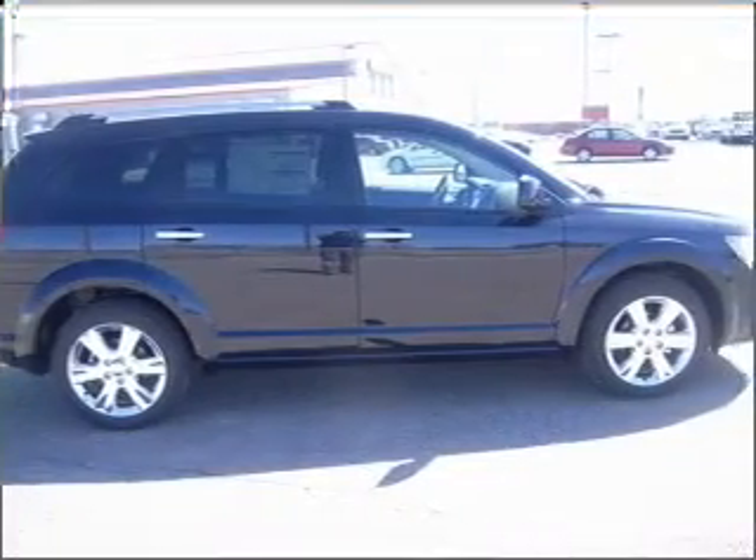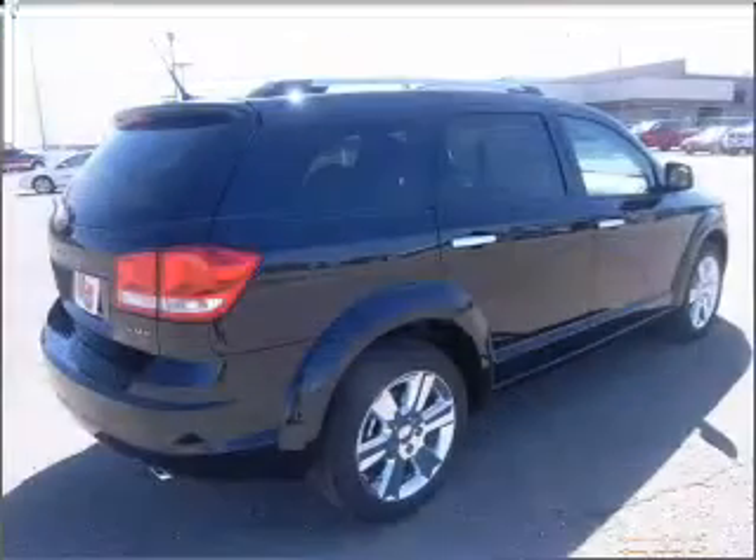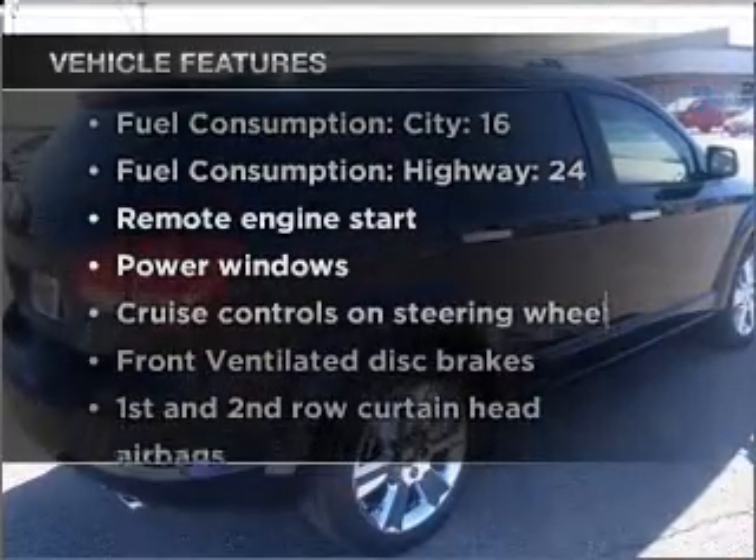Indulge in the comfort of heated seats. This car has separate passenger temperature controls and memory settings made for a more comfortable ride. Plus, enjoy these notable features that are included in this vehicle.